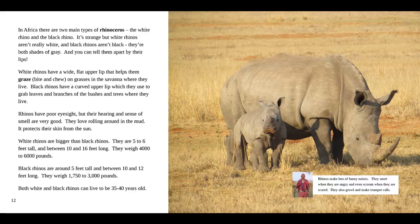White rhinos are bigger than black rhinos. They are 5 to 6 feet tall and between 10 and 16 feet long, and weigh 4,000 to 6,000 pounds. Black rhinos are around 5 feet tall and between 10 and 12 feet long, and weigh 1,750 to 3,000 pounds. Both white and black rhinos can live to be 35 to 40 years old. And in the fact box, our guide says rhinos make lots of funny noises — they snort when they are angry and even scream when they are scared. They also growl and make trumpet calls.